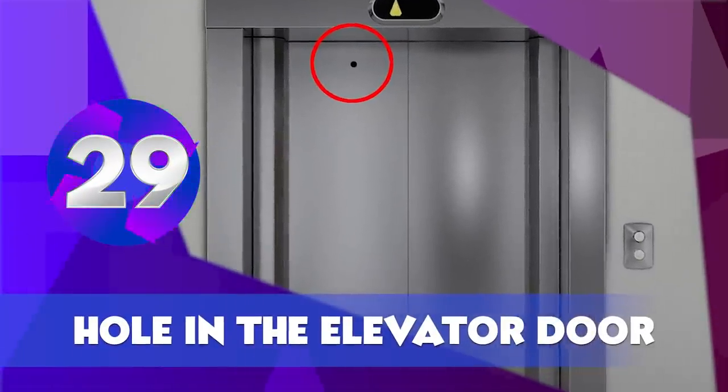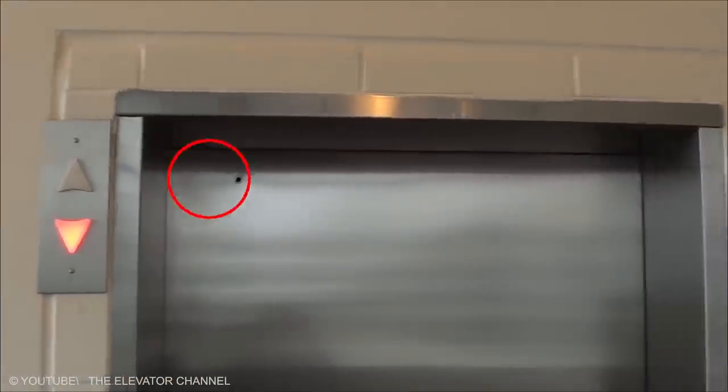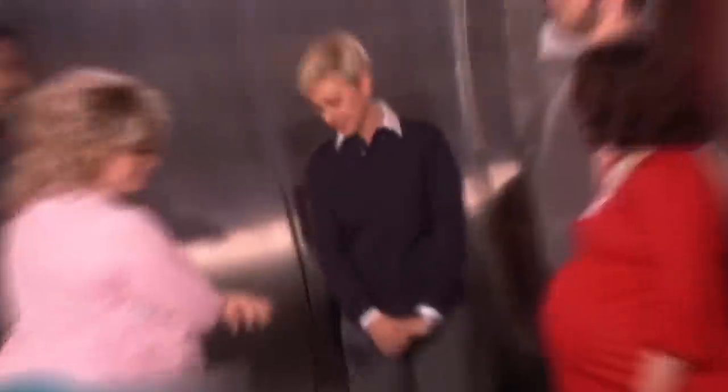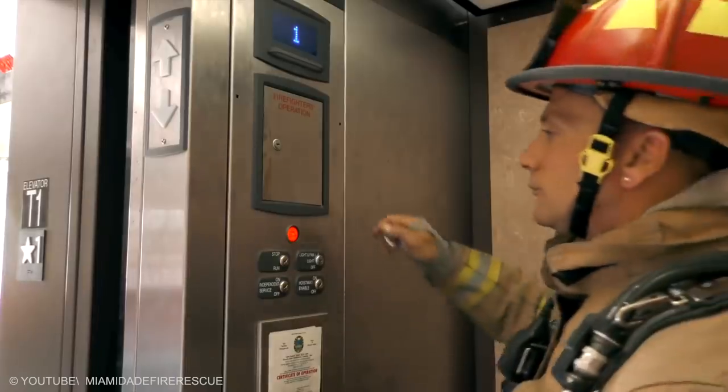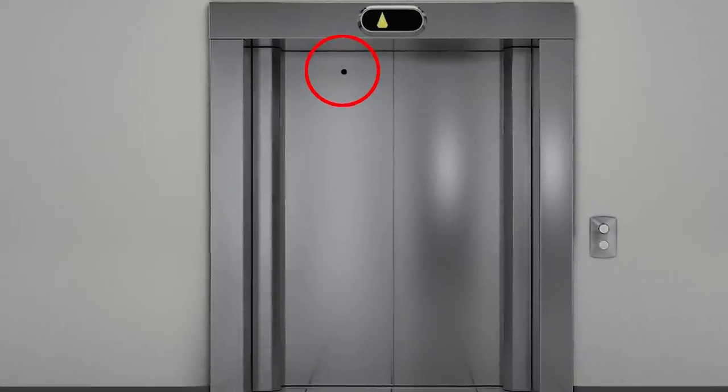Hole in the Elevator Door. The next time you're waiting for an elevator, try to spot the small hole in the elevator door. When the elevator gets stuck, maintenance personnel need a way to manually operate it. This hole acts like a keyhole, allowing them to manually open the electronic door. Hope you never have to see this keyhole being used in real life.